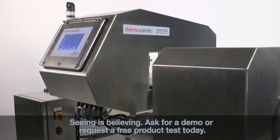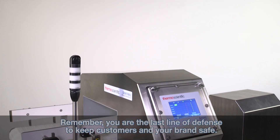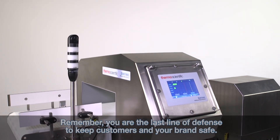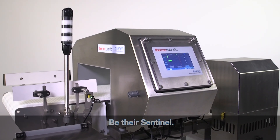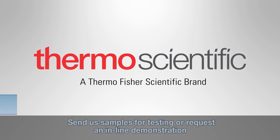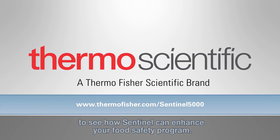Seeing is believing — ask for a demo or request a free product test today. Remember, you are the last line of defense to keep customers and your brand safe. Be there. Sentinel. Send us samples for testing or request an inline demonstration to see how Sentinel can enhance your food safety program.